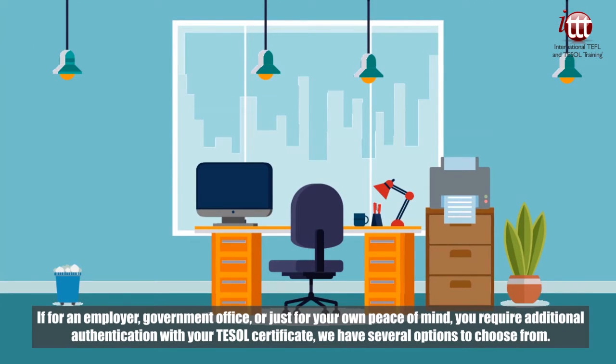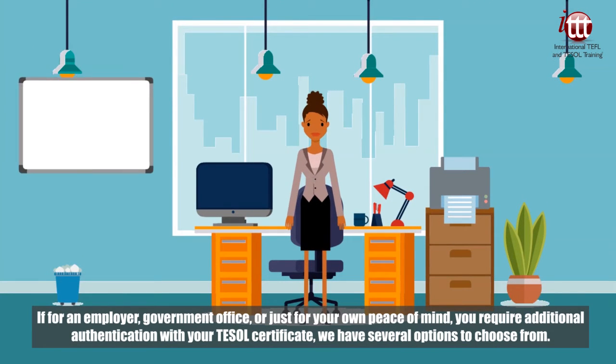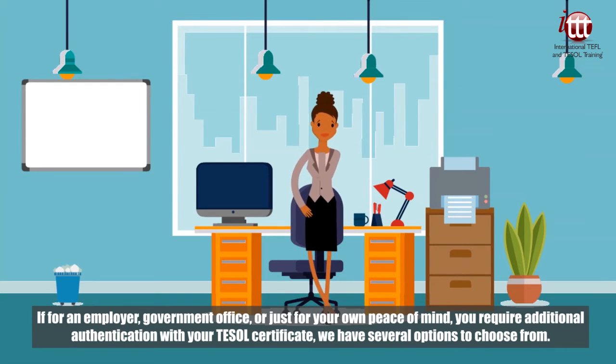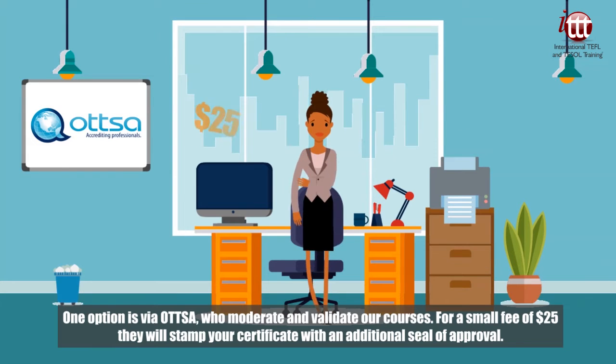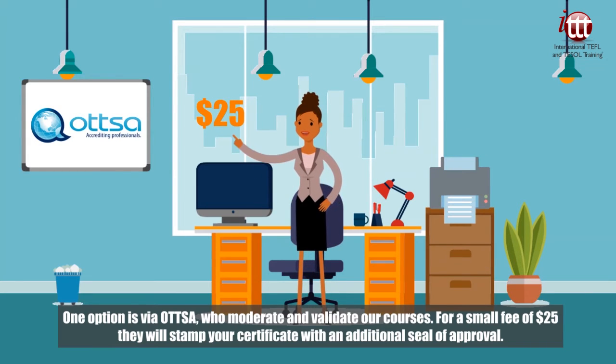For an employer, government office, or just for your own peace of mind, if you require additional authentication with your TESOL certificate, we have several options to choose from. One option is via OTTSA, who moderate and validate our courses. For a small fee of 25 US dollars, they will stamp your certificate with an additional seal of approval.